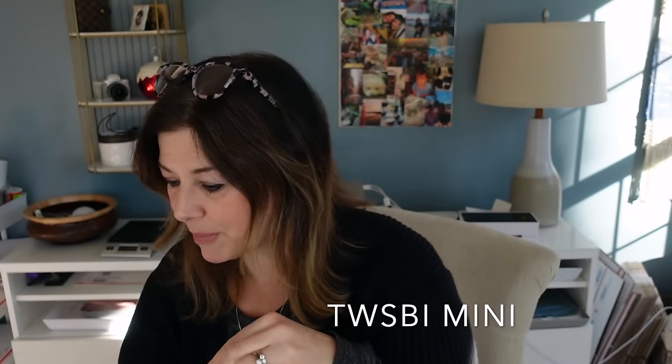I also like the Lamy Joy, but Lumpy ate my Lamy Joy, and then I put the 1.5 stub nib into a Safari and he ate that one too. But I just spotted my TWSBI mini here — so pretty, I love my mini.